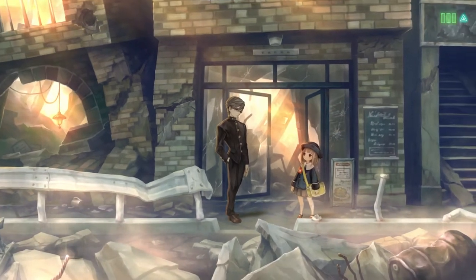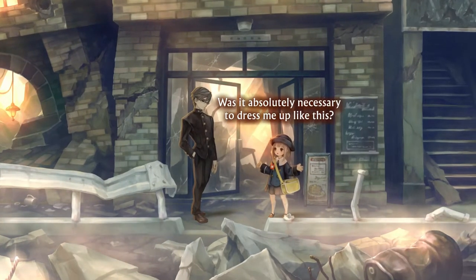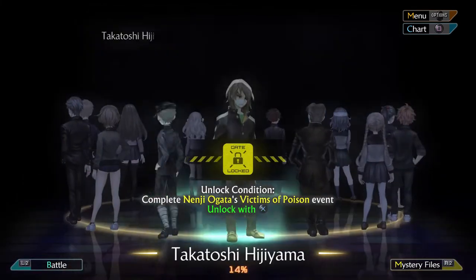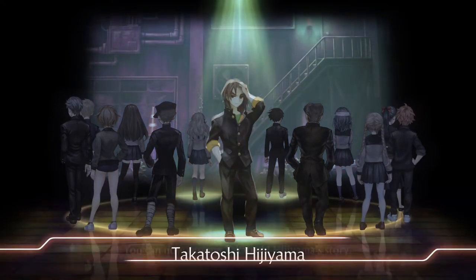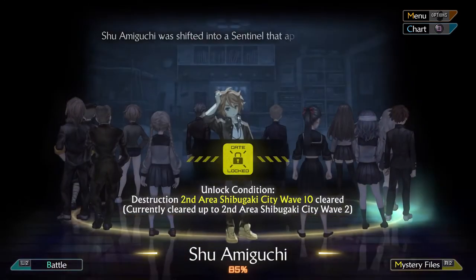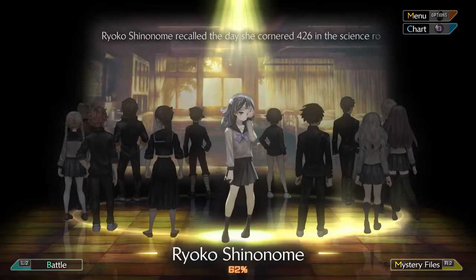There is one other thing about the visuals that is very unique and extremely well done in this game: the character designs. In 13 Sentinels, there are 13 playable characters. All of them are very different to one another, which makes them very likable and also very distinctive. Some of the characters have a similar lifestyle, like some of them are students from the same school, but from different eras. It makes for some very interesting situations.